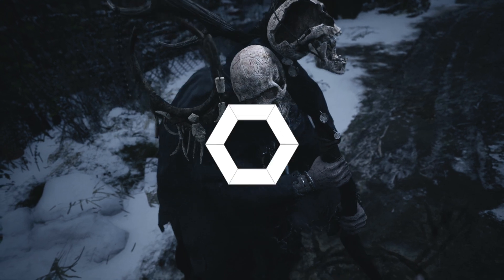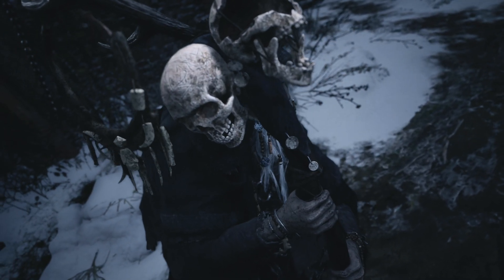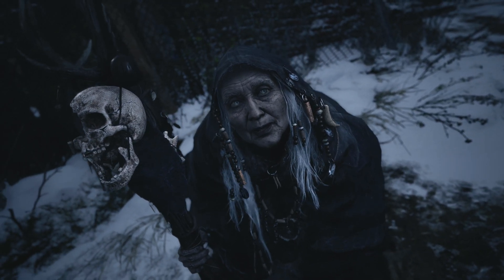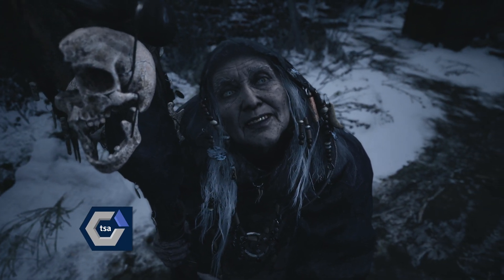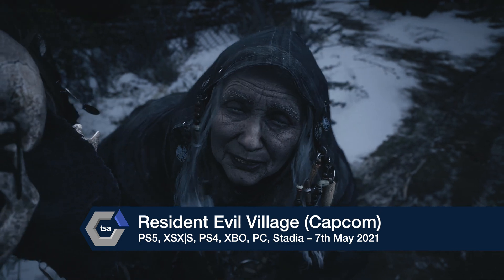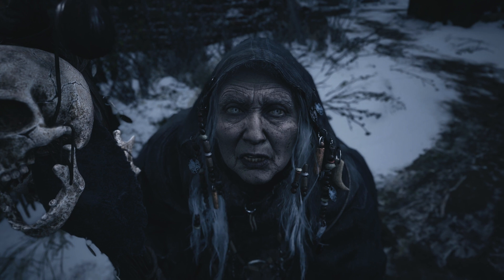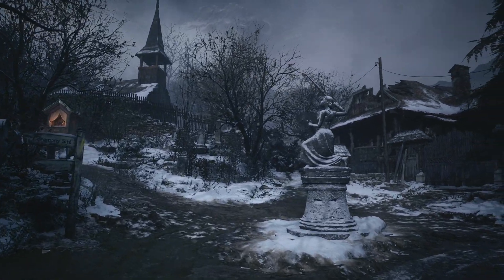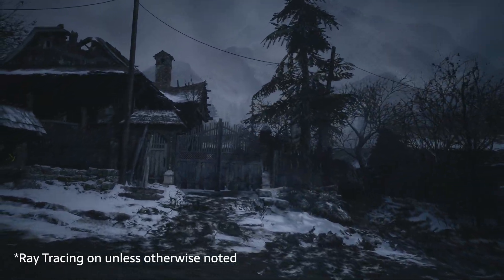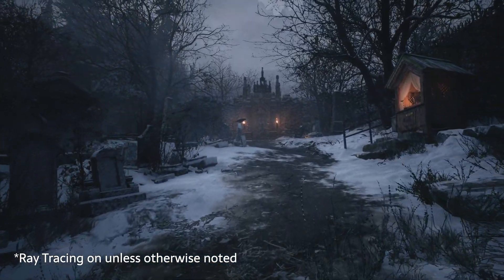With Resident Evil Village one of the most highly anticipated games of the next few months, and even this entire year, for those who can stomach horror games anyway, gamers have been poring over every detail they can possibly get their hands on. Two Resident Evil showcases have celebrated the upcoming game and the series' 25th anniversary, and we're now onto the second FOMO-inducing gameplay demo for Village. But everyone was left scratching their heads about what the technical specs released meant for the game running on a variety of different consoles.